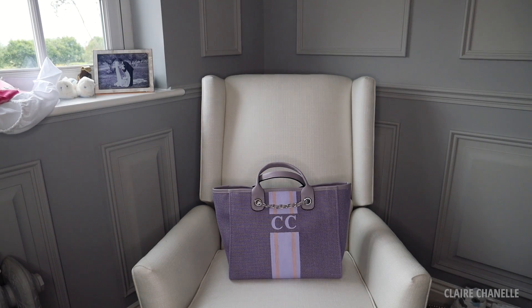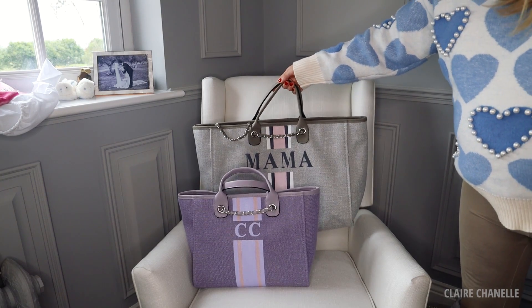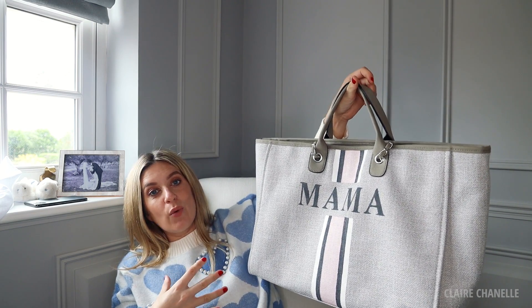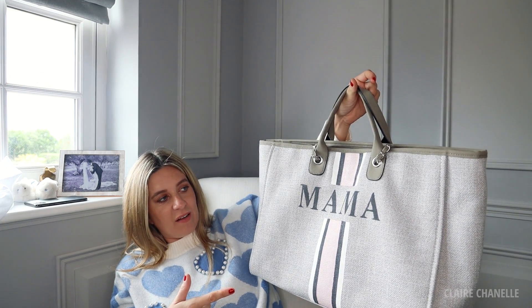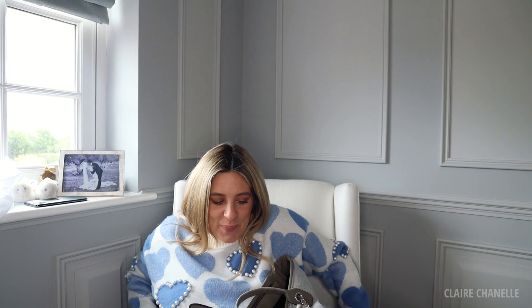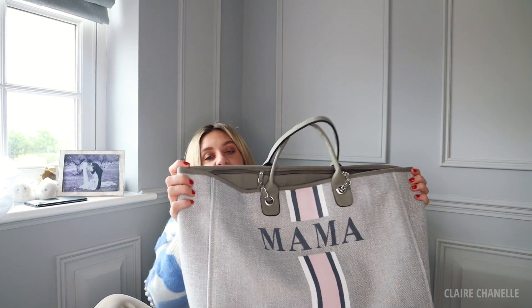I actually have a medium one with my CC initials — they personalize everything. I really wanted a big one and they have 'mama' on it. I know I'm not having a girl but I just like the pink — I'm the mama! This is really wonderful for traveling. It's really light, you can really pack it and it won't be too heavy.